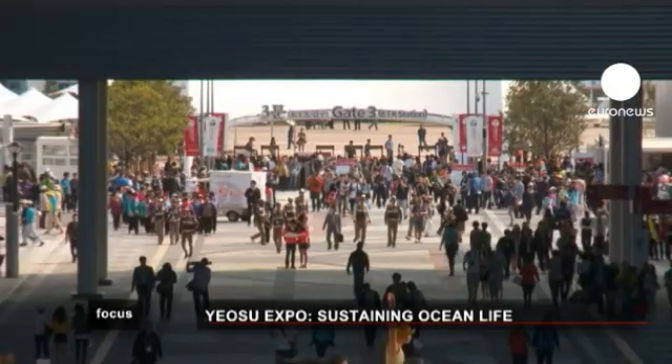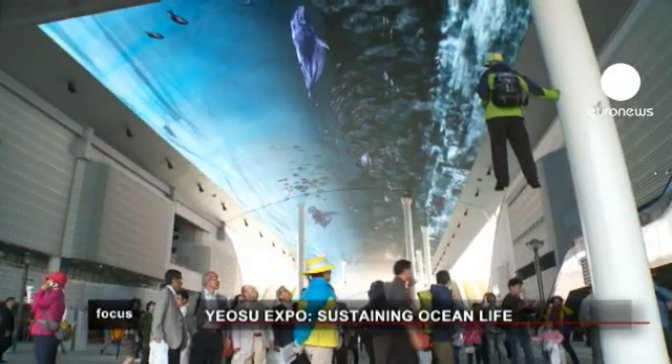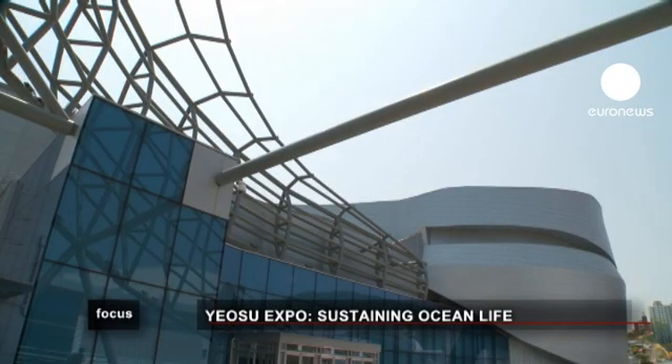South Korea celebrates the living oceans and coastlines. Yosu Expo 2012, with its village of pavilions, shows the country's determination to raise global awareness of the need for marine protection.